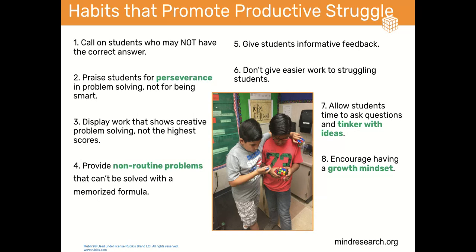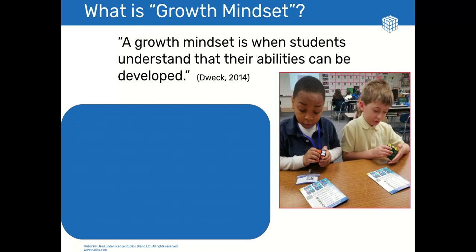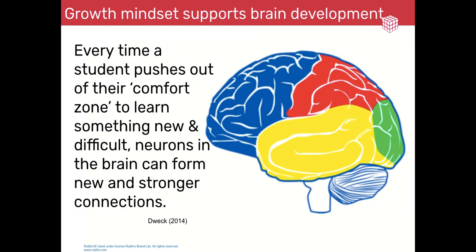And number eight: encourage having a growth mindset. So what is a growth mindset? Carol Dweck says a growth mindset is when students understand that their abilities can be developed, particularly through hard work and dedication. This mindset creates a love of learning and resilience. A growth mindset also supports brain development. Every time a student pushes out of their comfort zone to learn something new and difficult, neurons in the brain can form new and stronger connections.